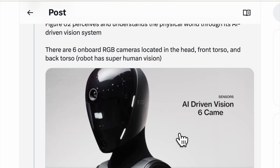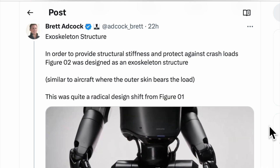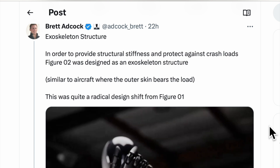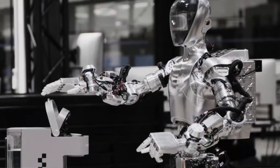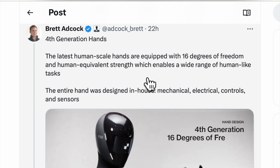Exoskeleton structure: in order to provide structural stiffness and protect against crash loads, Figure 2 was designed as an exoskeleton structure, similar to an aircraft where the outer skins bear the load. This was quite a radical design shift from Figure 1.